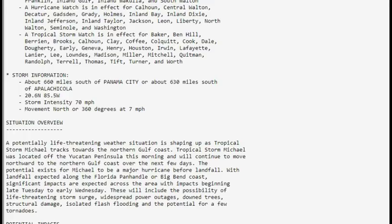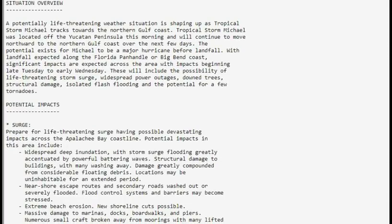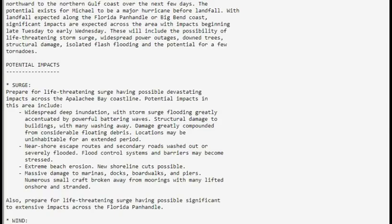Impacts will include the possibility of life-threatening storm surge, widespread power outages, downed trees, structural damage, isolated flash flooding, and the potential for a few tornadoes — never count out tornadoes whenever there's a tropical system going by your area. The potential surge impacts could be devastating across the Apalachee Bay coastline, with widespread deep inundation greatly accentuated by powerful battering waves.